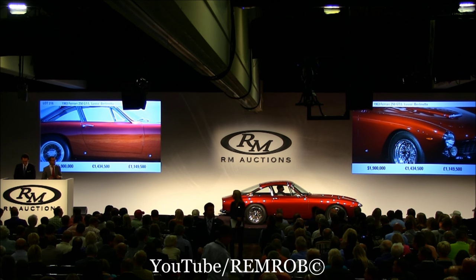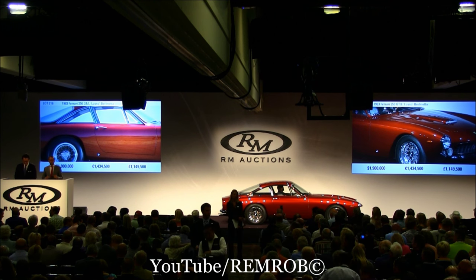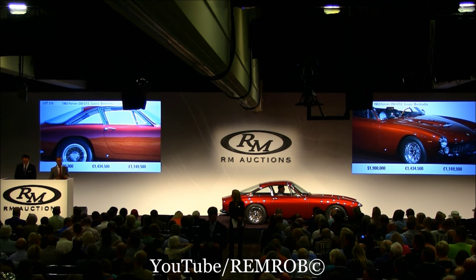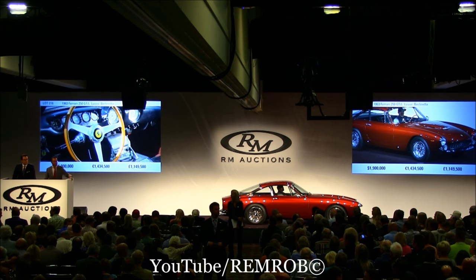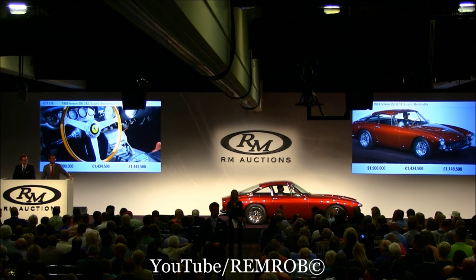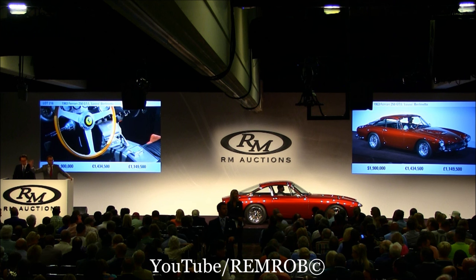The next step in the proceedings, ladies and gentlemen, is two million dollars on the Ferrari Lusso. At one million, nine hundred thousand dollars — I'm selling the car on the telephone. Do I have two million dollars anywhere in the room? It's gone very quiet. The tactical bid has come in.